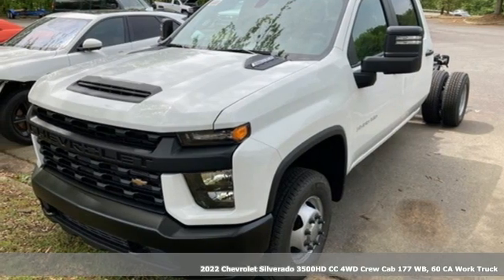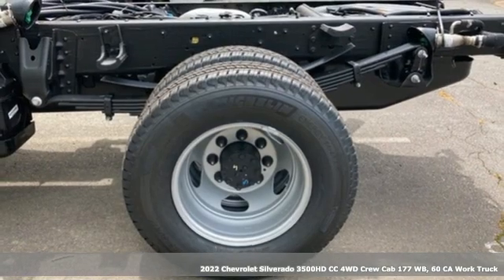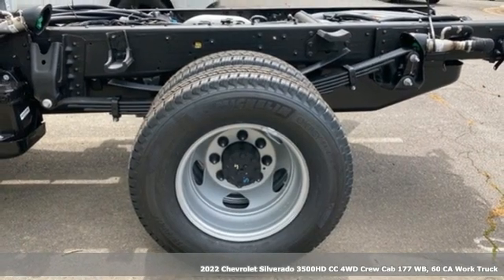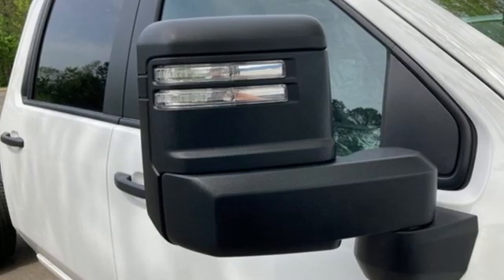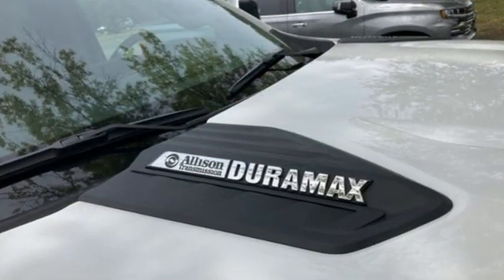Here's a new 2022 Chevrolet Silverado 3500 HD CC. In a Chevy, the journey matters more than the destination. It's equipped for all your driving needs and wants.